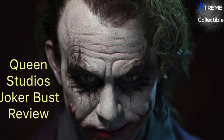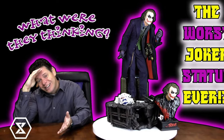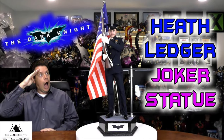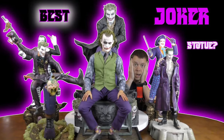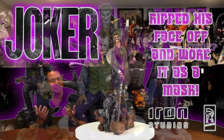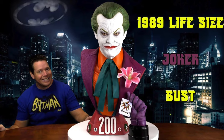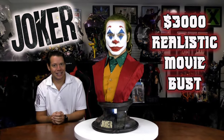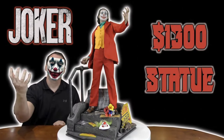These are the current Joker statues that I own. Quite a few of them are Heath Ledger — this Queen Studios Heath Ledger bust, I've been trying to sell this Prime 1 Heath Ledger one-third scale, as well as this Queen Studios Heath Ledger cop. I still own most of these other than the Jack Nicholson ones, this Iron Studios, some more movie ones, this Jack Nicholson bust, the Queen Studios Joaquin Phoenix bust, and also by Prime 1 Studio, this Joaquin Phoenix one-third scale.